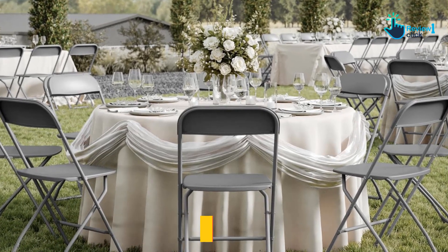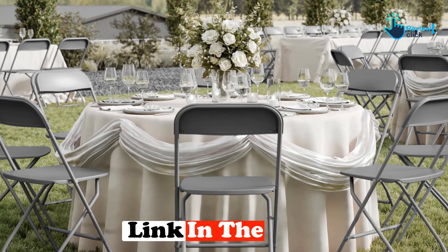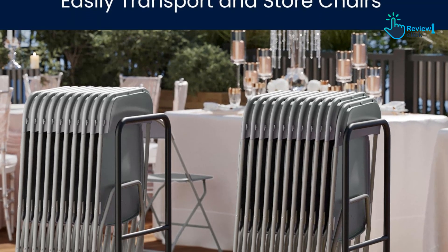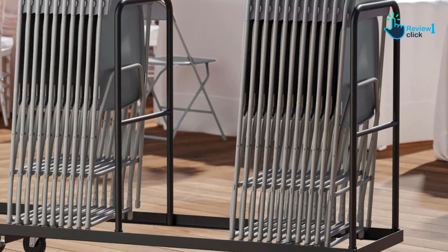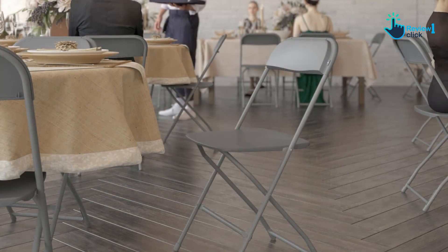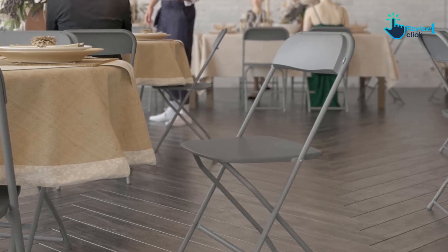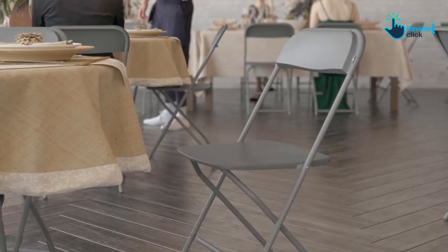At number two, we have the Flash Furniture Hercules Series Plastic Folding Chair. We found it to be a great option for events, business, and home usage. The chairs are easy to set up and require no assembly, and come in a variety of color options to suit your event needs. They are also low maintenance and can be wiped down easily after use, and stack neatly for storage. We recommend purchasing the folding chair truck for quick and easy setup and takedown. Overall, the Flash Furniture Hercules Series is a great investment for rental businesses, waiting rooms, or corporate training rooms, with a 650 lb weight capacity and a one-year limited warranty.